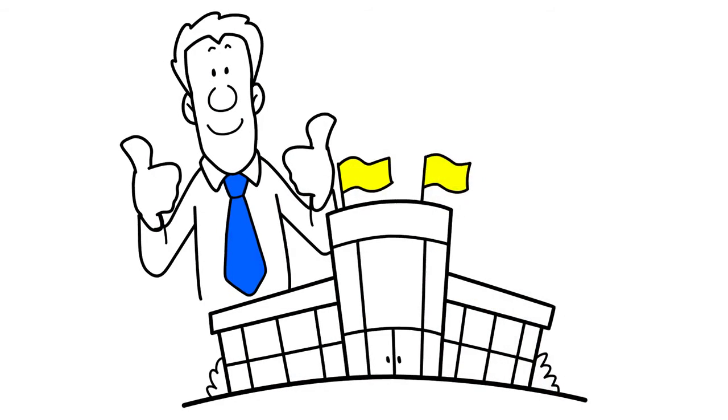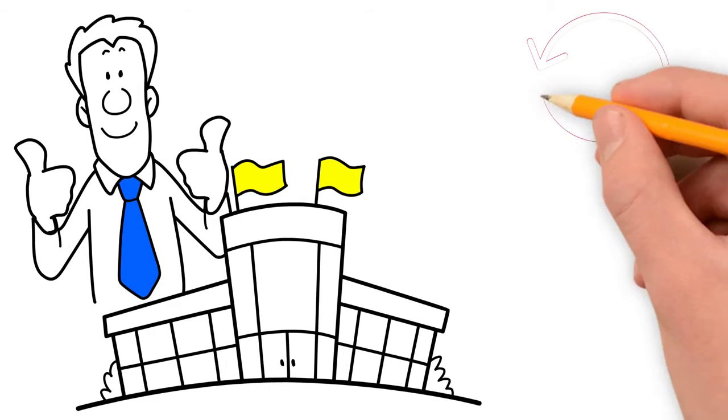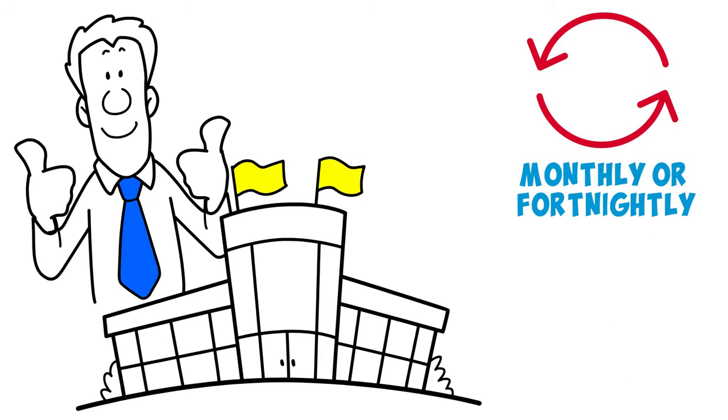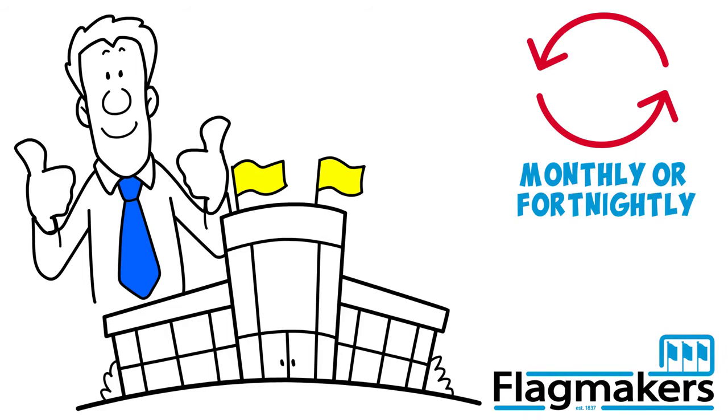The regularity of these changes is up to you. It could be every month or even fortnightly, but you will always present a seemingly uninterrupted pristine display of flags.